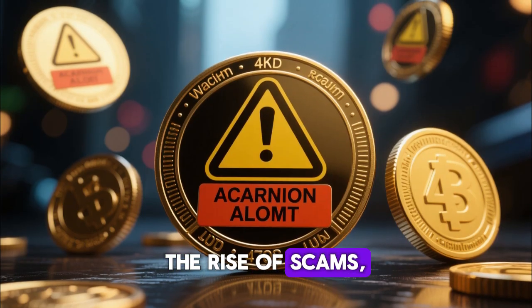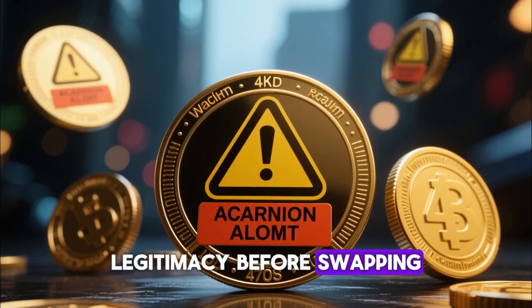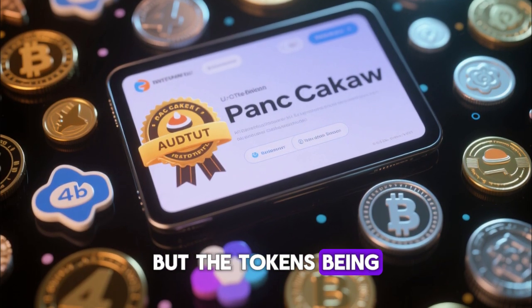The rise of scams, copycat tokens, and honeypots makes it even more important to check contract legitimacy before swapping. PancakeSwap itself is one of the most audited platforms in DeFi, but the tokens being swapped may not be.